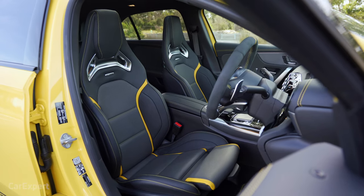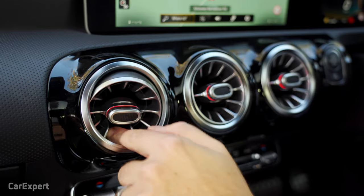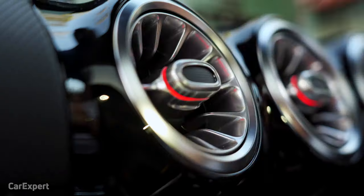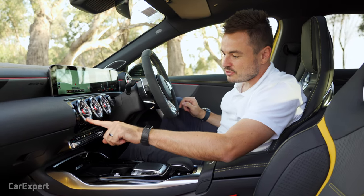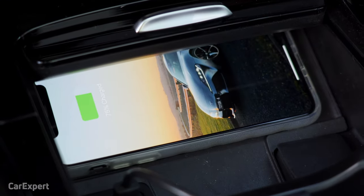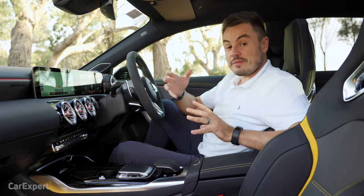Enough about infotainment. You're getting Dual Zone Climate Control, and I love the way these vents are designed — you can open and close them just by twisting them, and they have LED elements inside that light up in whichever color you've picked for the cabin. Down here you have wireless phone charging — it fits my big phone as well, which is great. You've also got a Burmester sound system.